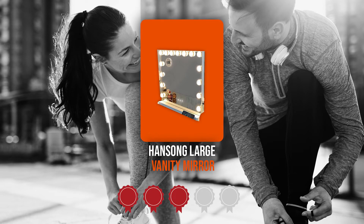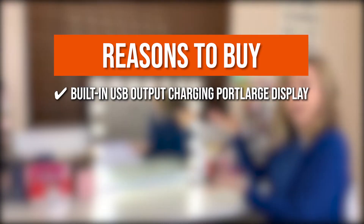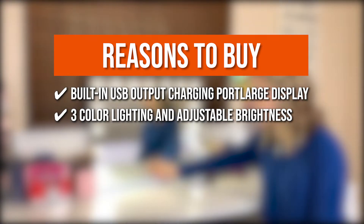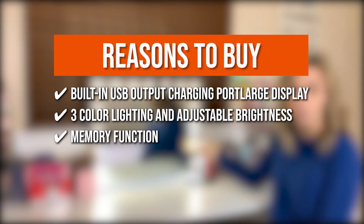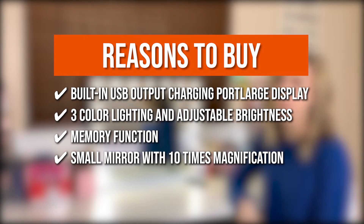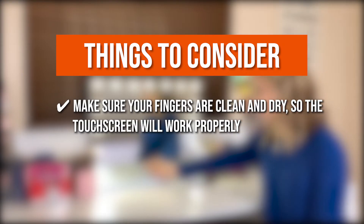Trustedshoppingguide.com has awarded the Hang Song Larch Vanity Mirror a 4-badge rating. The team recommends this purchase based on the following: There is a built-in USB output charging port on the side of the Hollywood mirror with lights. It includes three-color lighting and adjustable brightness with easy-touch controls for turning on or off, changing the lighting tones from cool, warm, or daylight, and dimming as needed. The memory function keeps your lighting settings the same as the last time you used them. You'll receive a compact mirror with 10x magnification that can be attached to the vanity mirror or taken in your handbag to touch up your makeup while out. The thing you should know before buying is to make sure your fingers are clean and dry so the touchscreen will work properly.